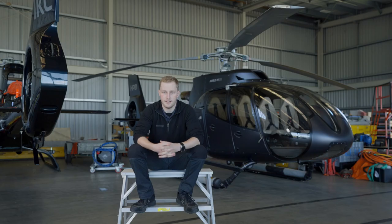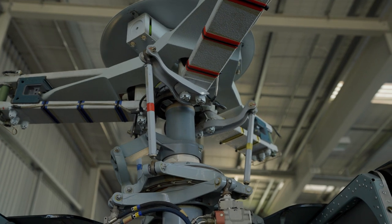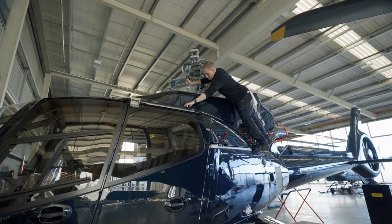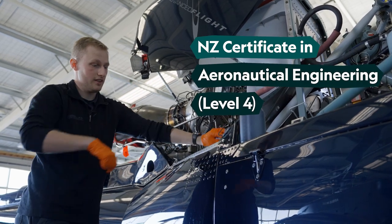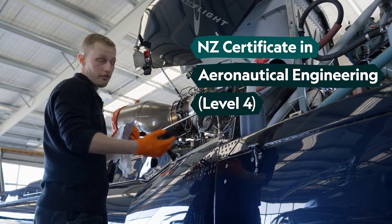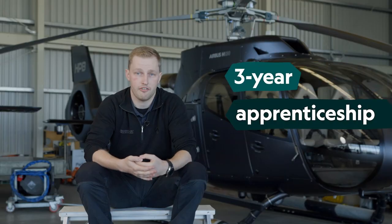When I was in high school, the careers supervisor set me up at my local airfield and maintenance facility. I spent one day a week there for the whole year. They suggested I go on a course, so I did the level four certificate in aeronautical engineering, which is a two-year course. After that, I started my job here.